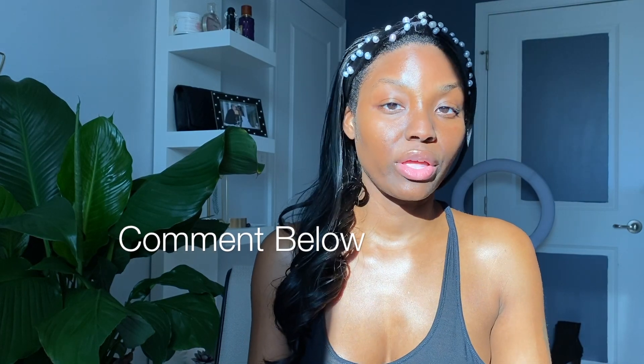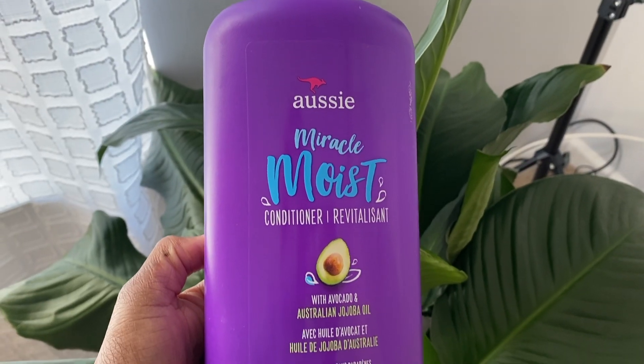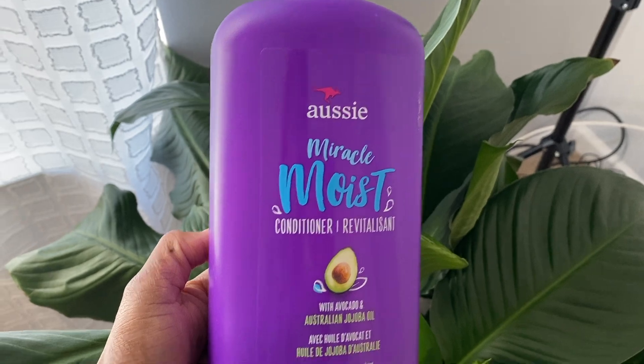Tip number two: pre-poo, or you can use an overnight treatment. Pre-pooing or using an overnight treatment can definitely help with the dry and rough cuticle layer of your hair to help reduce frizz. I've never used an overnight treatment from a store, so comment below if you have — share the name and your results. For me, I just use a regular conditioner. I use Aussie Moist because you get a lot for your money. I put it on my leave-out since I'm currently in a sew-in.